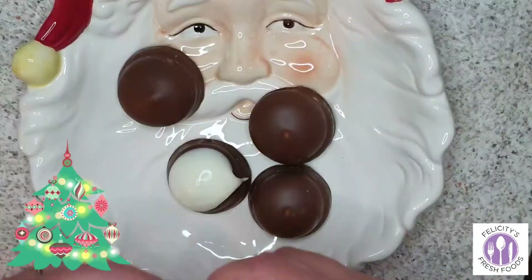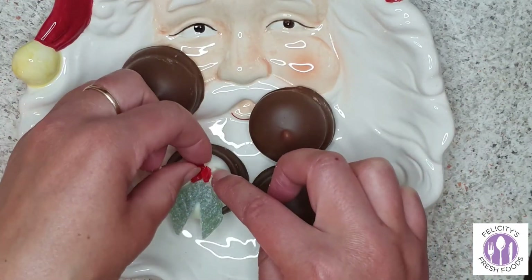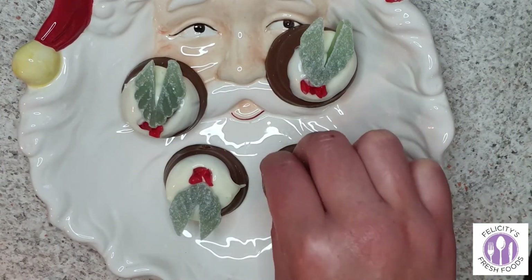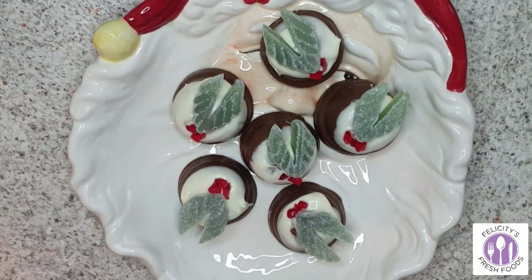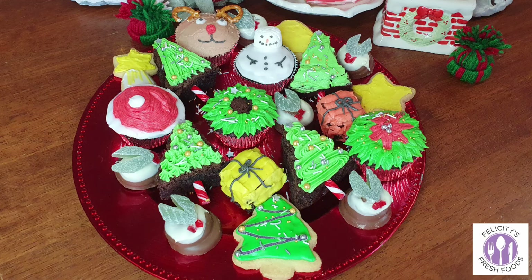Dip the mini pudding in melted white chocolate, then put the lolly decorations on top — aren't they super cute? We are at the end of the video. I'll show you what everything looked like together on a Christmas plate. Thank you so much for watching! I hope you have an amazing Christmas and a great new year — let's hope for 2021 to be better than this year.